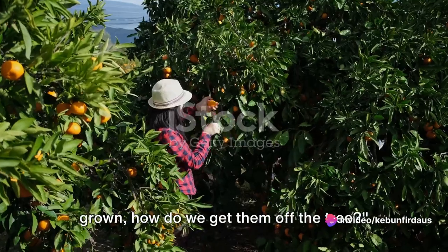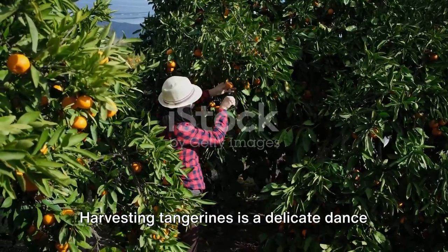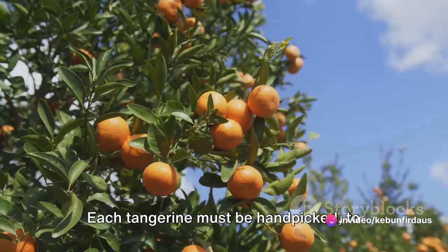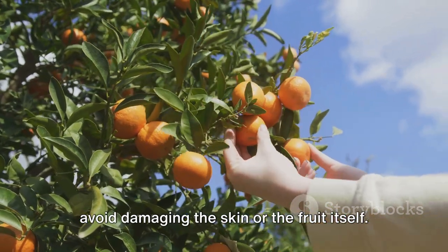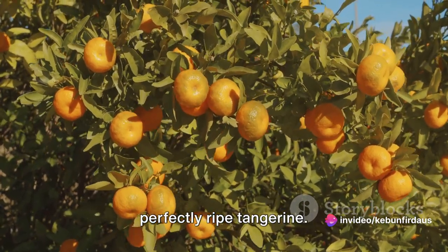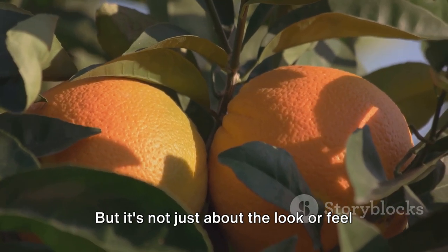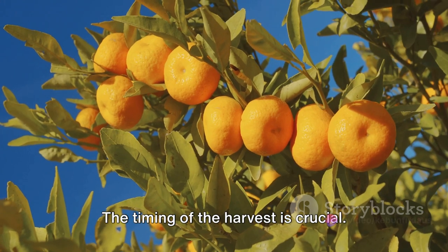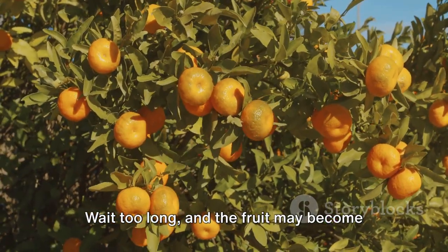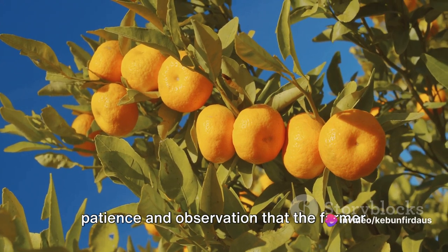Now that we know how tangerines are grown, how do we get them off the tree? Harvesting tangerines is a delicate dance that requires precision and tender care — this isn't a task for the hasty or the heavy-handed. Each tangerine must be hand-picked to avoid damaging the skin or the fruit itself. It takes a practiced eye to identify a perfectly ripe tangerine. The fruit should be firm yet slightly yielding to the touch, with a vibrant orange color that glows like the setting sun. Harvest too early and the tangerines will be sour; wait too long and the fruit may become overripe, losing its firm texture and appealing tartness.